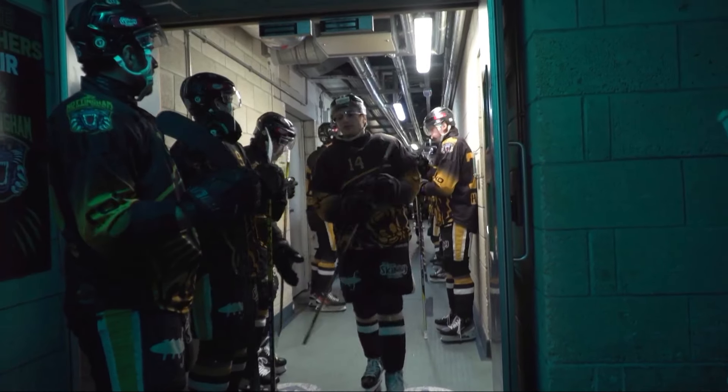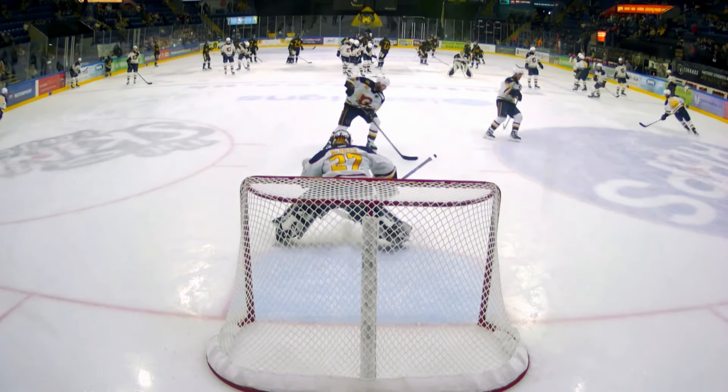Panthers return home to the Motor Points Arena after two weeks away and they'll be looking to return to winning ways against the Guildford Flames, who have come into some really good form of late, winning their last four games straight.